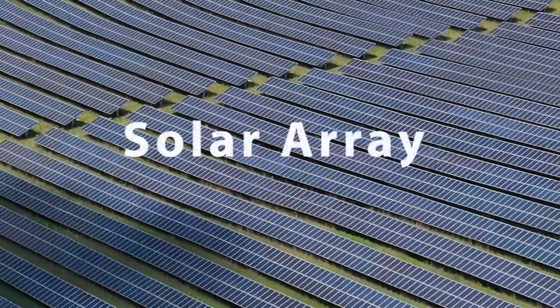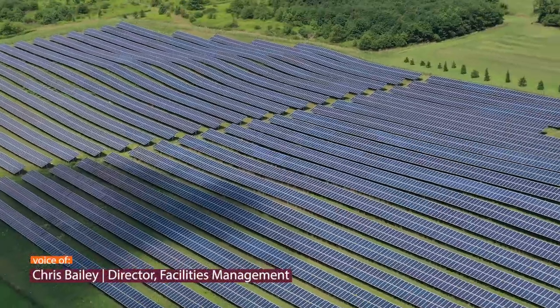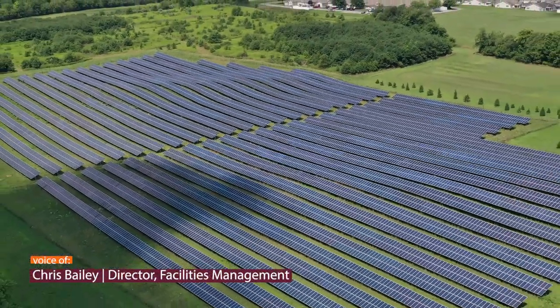People have to understand, it's not a small thing. It's a large installation. In fact, when it was put in, it was the largest solar installation in higher education in Pennsylvania.